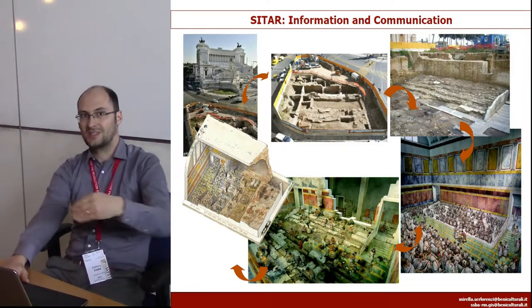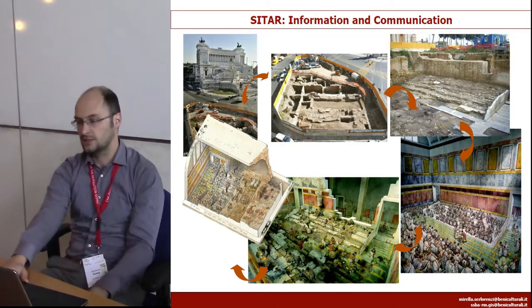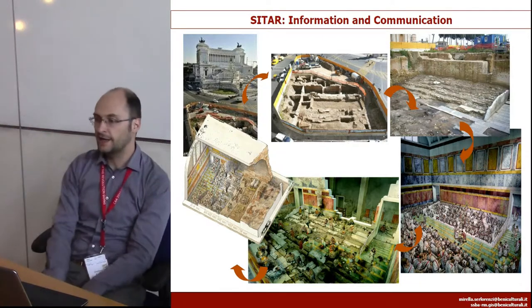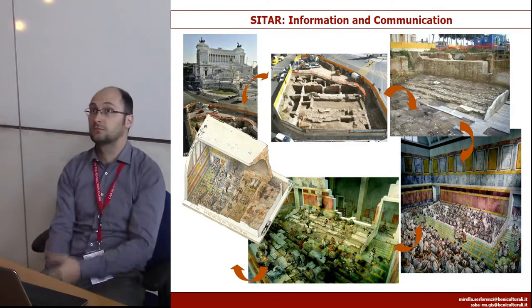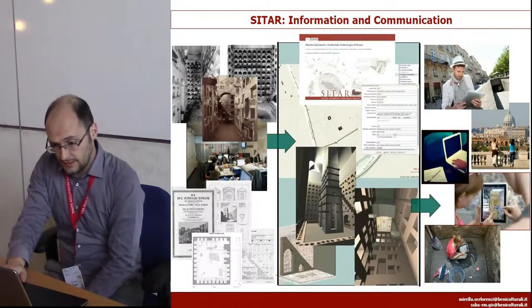Working on this kind of project can alleviate the issues typically associated with doing works that range from the Metro tube network to very small works like water pipelines and things like this.